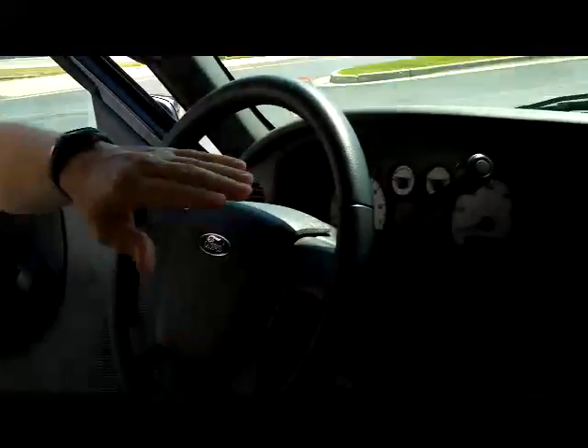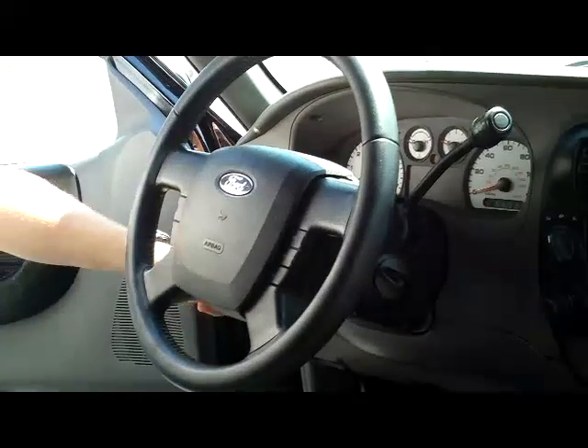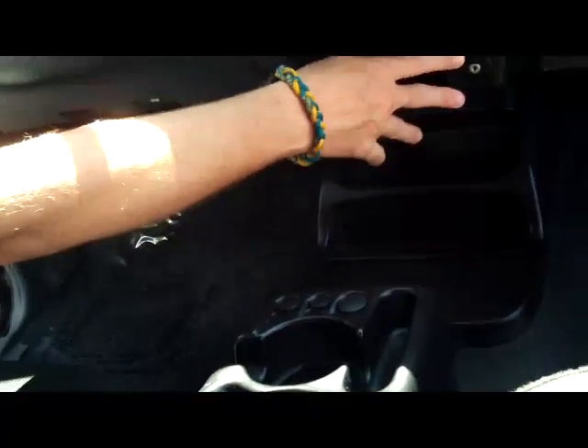In the interior, you have your driver and passenger side airbag, fingertip control for your cruise, tilt steering, intermittent wipers, automatic transmission with overdrive, armrest with center console with storage, multiple cup holders and coin tray, plenty of storage, and auxiliary output for your MP3.